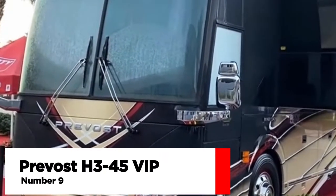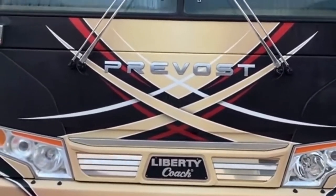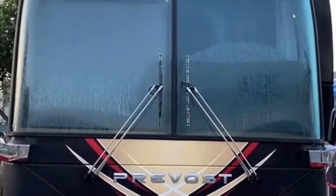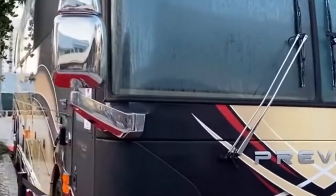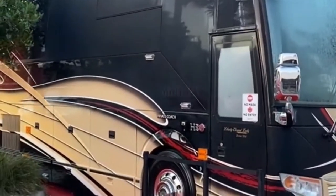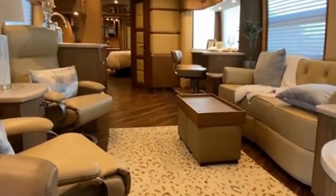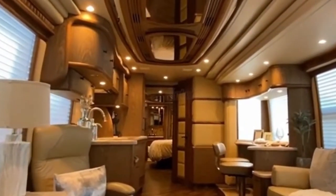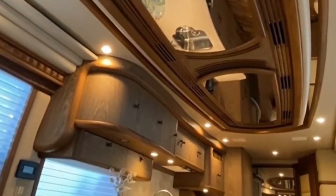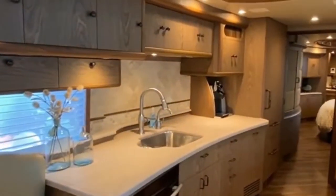Number 9: The Prevo H35-45 VIP. The Prevo H3-45 VIP conversion coach stands out from the crowd with a total height of 12'4". With that type of clout, not only do you get unrivaled road presence and pride, but you also get the highest cabin floor in the business and unrivaled panoramic vistas for drivers and passengers.